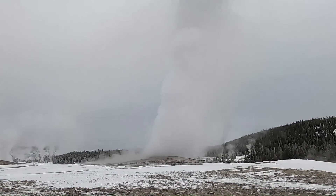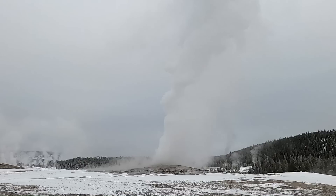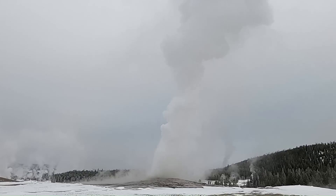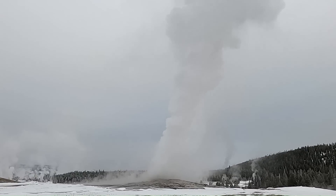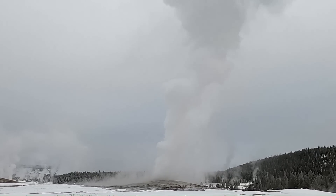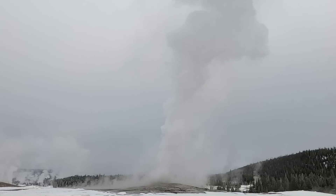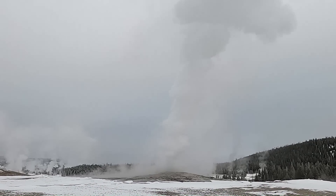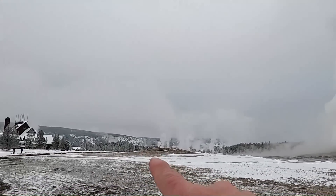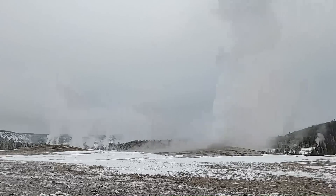Old Faithful is a cone geyser. A little hard to see with all the steam, but there's a cone vent at the summit. That's a kind of geyser that forms when there's a constriction in the plumbing system near the top — that's what jets the water upward. As that water falls back down around the vent, it precipitates the silica held in solution and builds up the mineral coating. You can see the mound surrounding Old Faithful, and there's also a smaller mound nearby that's obviously an older vent or geyser that was erupting at some point.